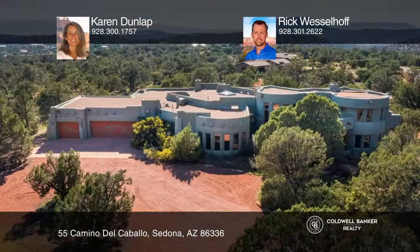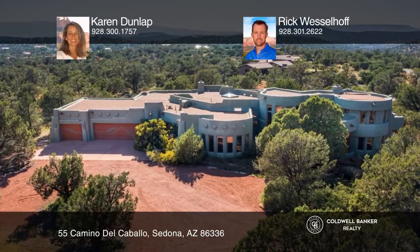Nestled on the western edge of West Sedona is this stunning southwest-style private estate on over two and one-half acres. Surrounded by high desert vegetation, this custom home features a third bedroom, split floor plan, lovely flagstone flooring, peeled log accents, and unique characteristics throughout.